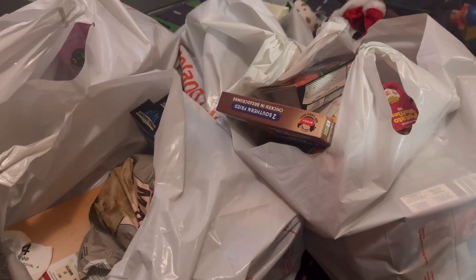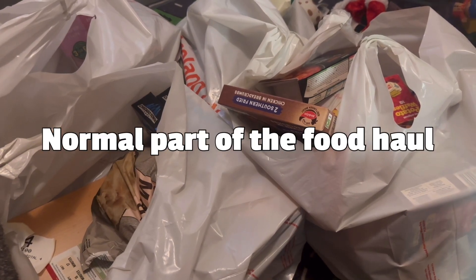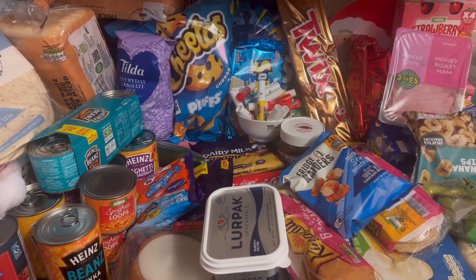I've just finished filming the Christmas part of the food haul and I'm now going to film the normal part, which will last us into the start of January. I'll hopefully only need to go to the shop for bread. This is mostly from Asda and Iceland and I'll probably film this in two parts on the same video. This is the lunch and snacks part.